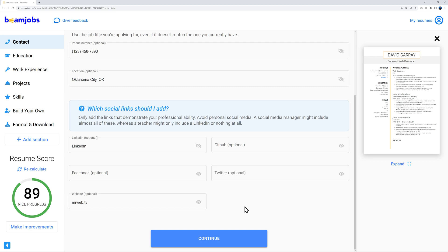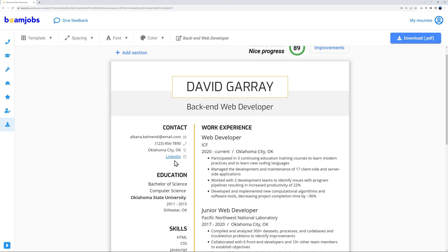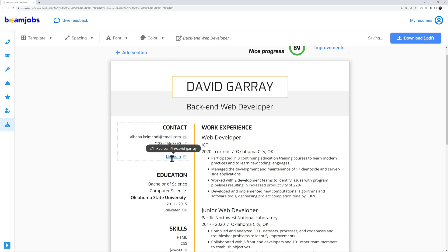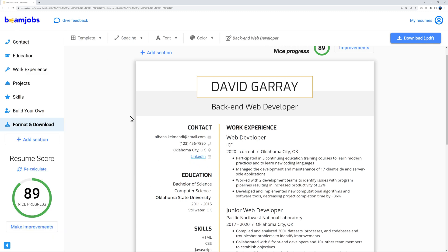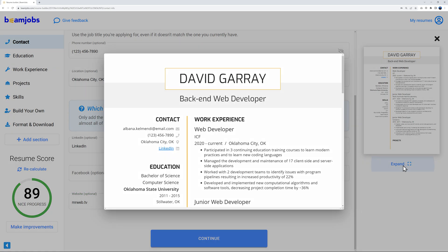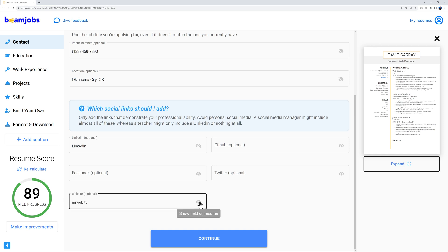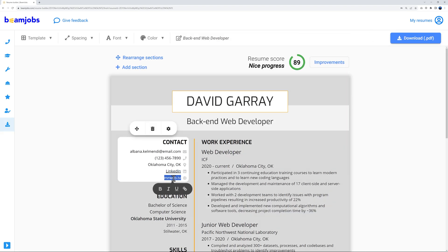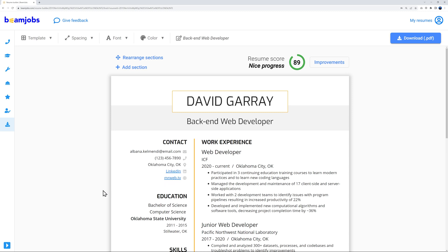To set a hyperlink, go to 'Format and Download,' double-click the link, and type the URL — for example, linkedin.com/in/david-garrison. Press Enter and the link is set. I'll do the same for mrweb.tv: make it visible using the eye icon, then go to Format and Download, click the link, and add the hyperlink mrweb.tv.